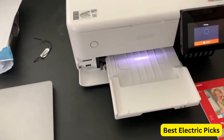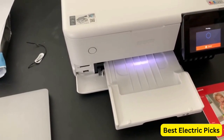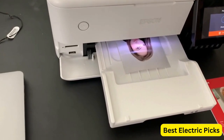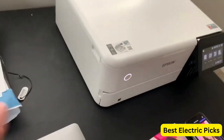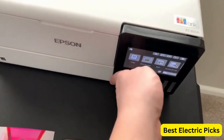Equipped with a 4.3-inch color touchscreen, the ET-8550 offers a user-friendly interface for easy navigation and control. Its wide-format capability allows you to print documents and photos up to 13 by 19 inches in size, making it ideal for professional photographers, artists, and graphic designers.